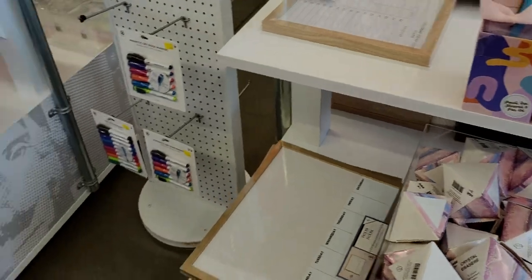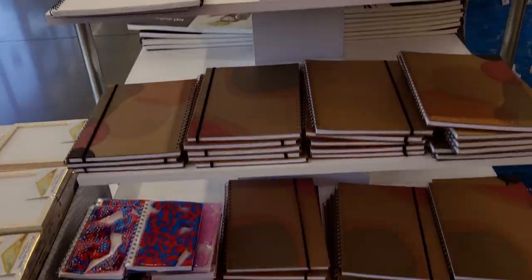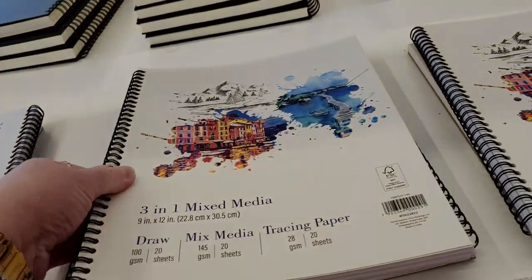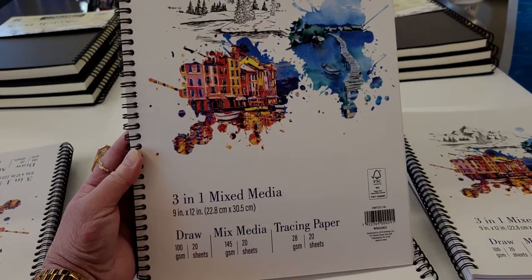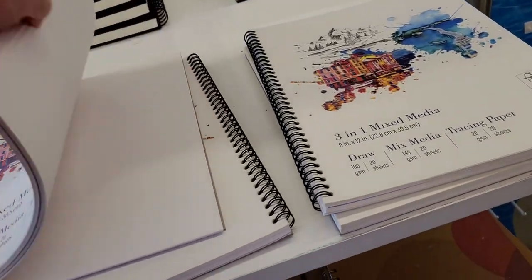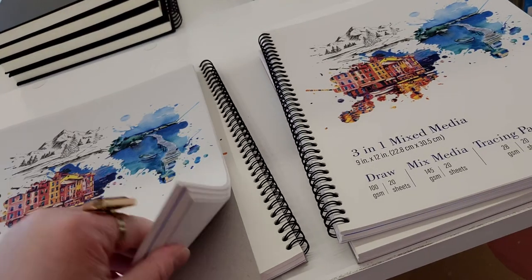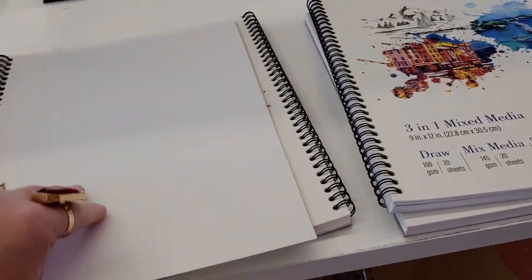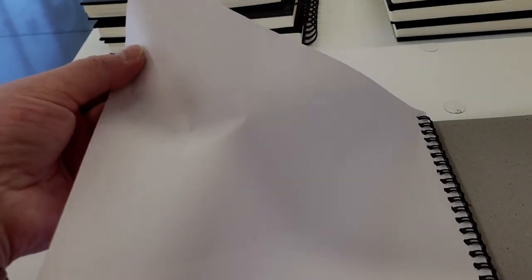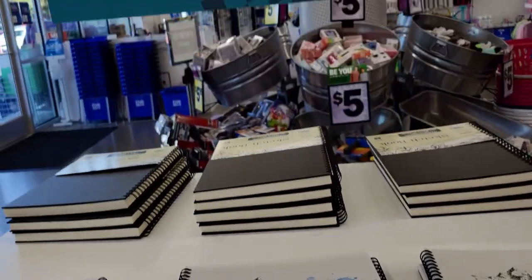They've got five-dollar three-in-one mixed media sketch pads. Mixed media has 20 sheets, tracing paper has 20 sheets — like vellum. Here's the vellum in the back; I love this, I used it in design school. It feels like tissue paper but it's actually tracing paper. Those are five dollars.